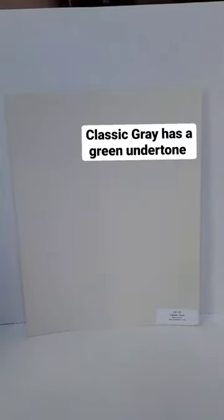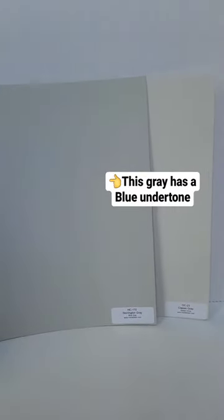Classic Gray is a green gray — much more subtle and not as cool as some of the other grays that have blue undertones like this one here.